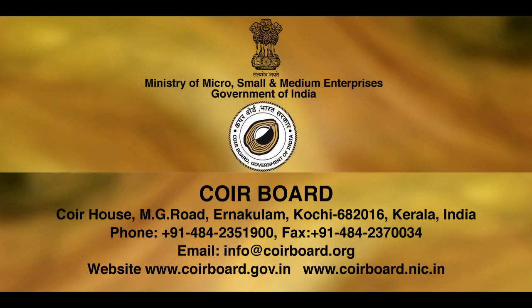Ministry of Micro, Small and Medium Enterprises, Government of India. Coir Abode, Coir House, MG Road, Ernakulam, Kochi.